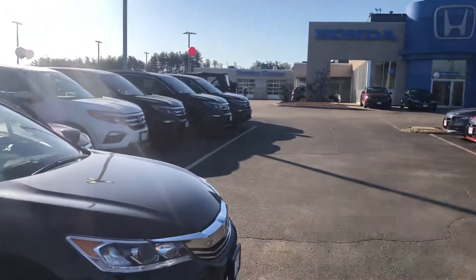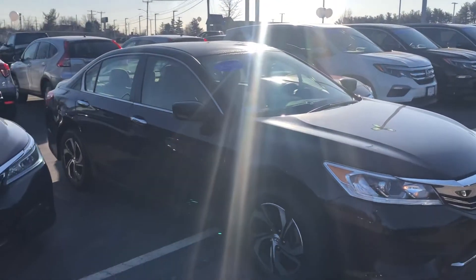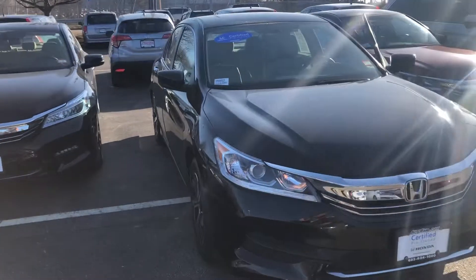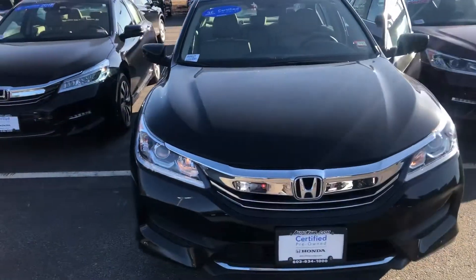Hey there, Andrew. This is Bob Black over at AutoFair Honda in Manchester, New Hampshire. Thank you for your interest in our 2016 Honda Accord LX in crystal black pearl with ivory interior.